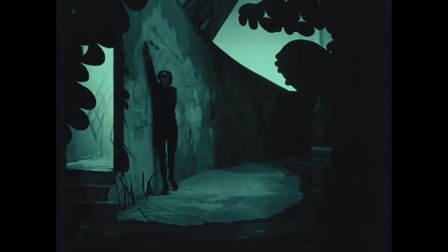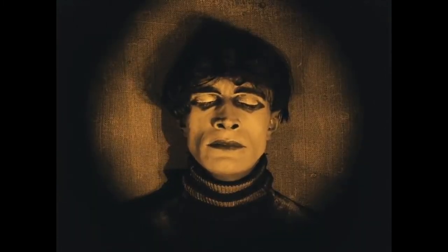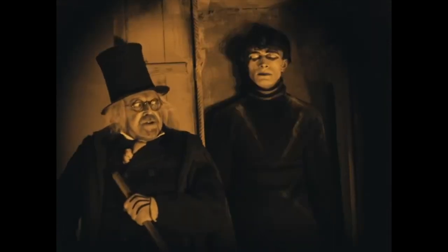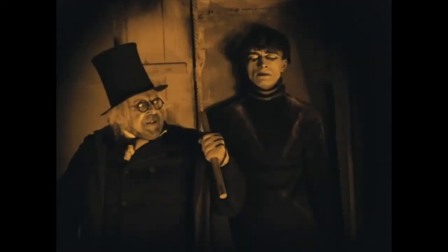A circus rolls into town, and the hit attraction is a somnambulist — a sleepwalker. And Cesare, the sleepwalker, is supposedly able to tell people's future. And his master, the titular Dr. Caligari, is insane and loves murdering anyone who crosses him. He uses Cesare as his tool for murder, effectively. It's a pretty basic story, but for the time, it was extremely different.